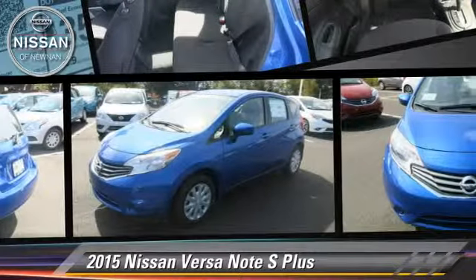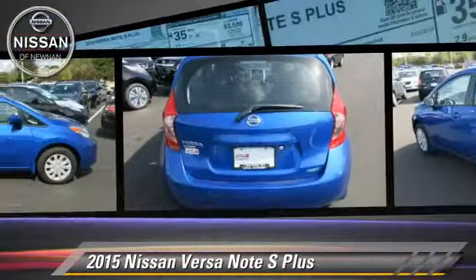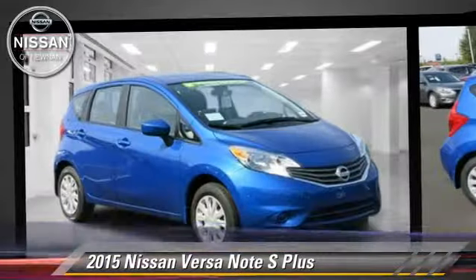The 2015 Nissan Versa, powered by a 1.6-liter four-cylinder engine, with a continuously variable transmission.